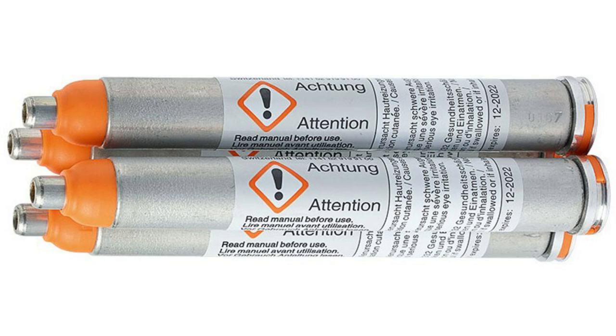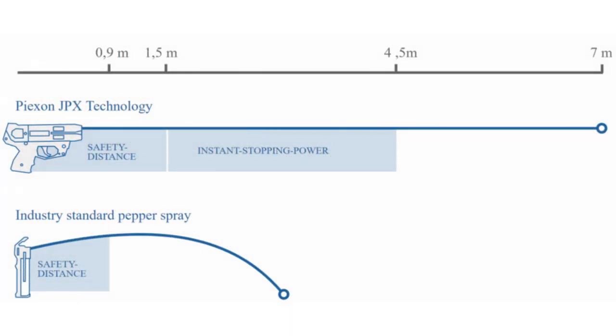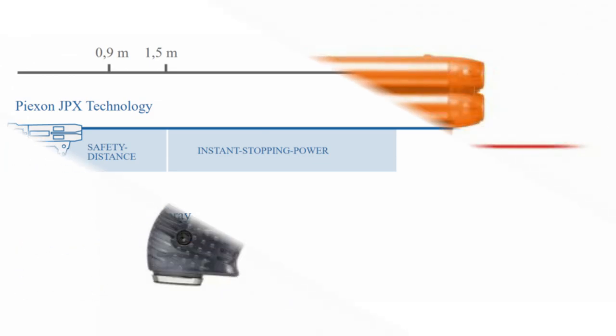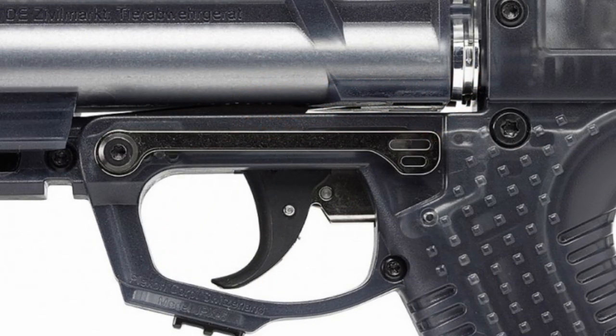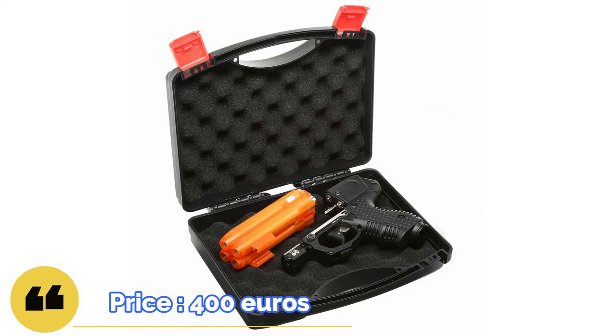The JPX6's sequential single-action firing mechanism allows the user to fire all four cartridges within about four seconds. The JPX6 comes with a set of mechanical sights, in addition to a laser designator already built into the frame. It also features a manual safety and a Picatinny rail section for quick attachment of a variety of tactical accessories. Peekson sells these devices to both civilians and law enforcement agencies.